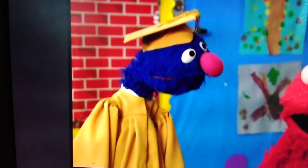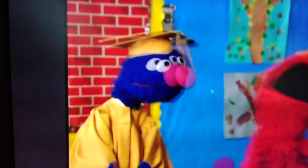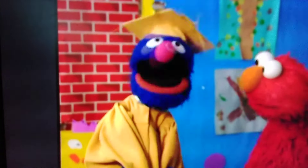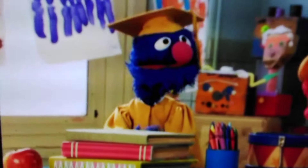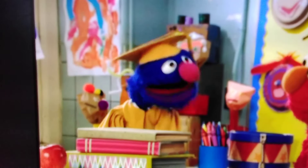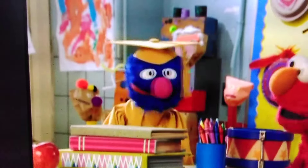And Elmo is Professor Grover's helper. We're gonna have so much fun, because today is alphabet day! Yes, but I'm not quite ready. So children, please continue playing while I finish preparing your alphabet lesson. Oh dear. Well, what's wrong, Professor Grover? Before we can say the alphabet, I must find one thing that starts with each letter. Elmo never heard of that before.